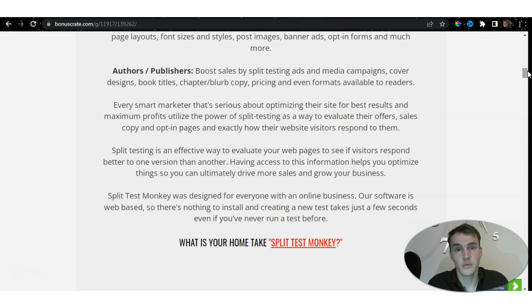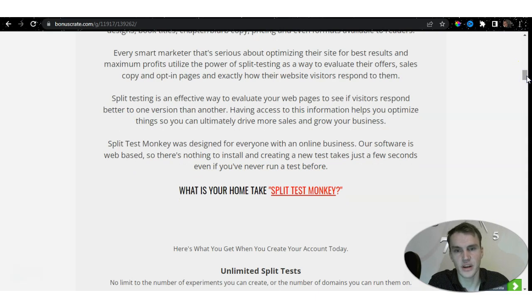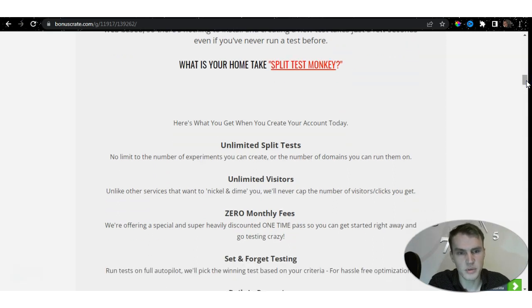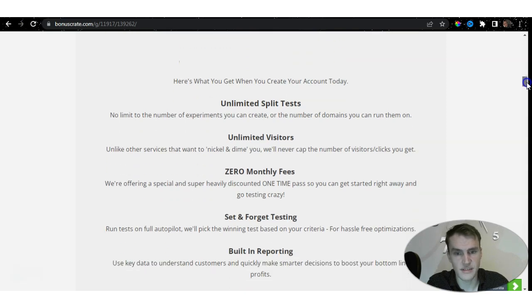When you have all this data in hand, you can understand exactly what you need to do to sell more efficiently, generate more leads, build a bigger list, and drive more traffic — rather than just shooting blanks. Split Test Monkey was designed for everyone with an online business. It's web-based, so there is nothing to install, and creating a new test takes just seconds, even if you've never run a test before. If you choose it today, you get unlimited split tests — not limited in experiments — unlimited domains, unlimited visitors with no cap, and zero monthly fees.